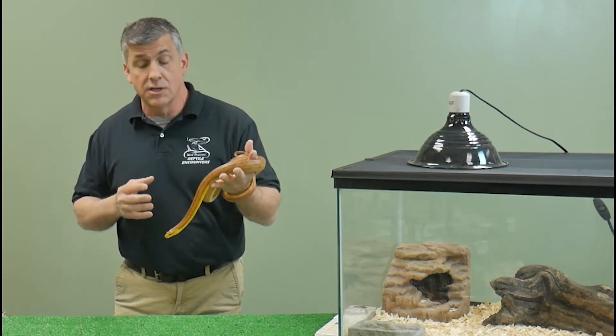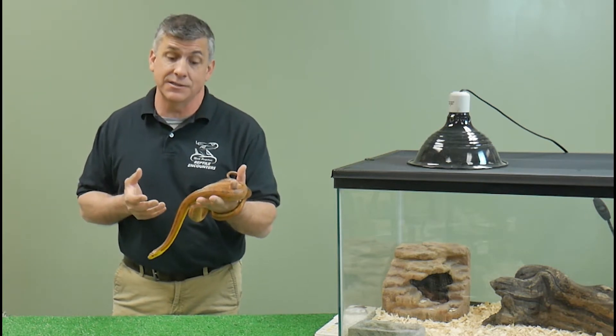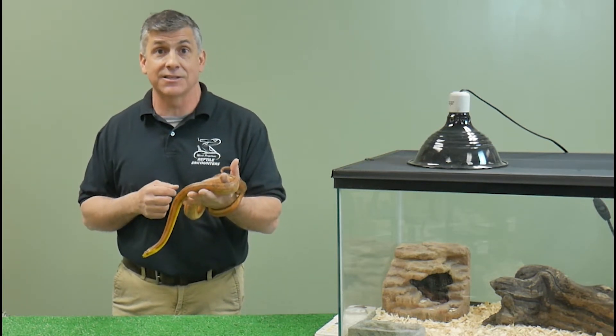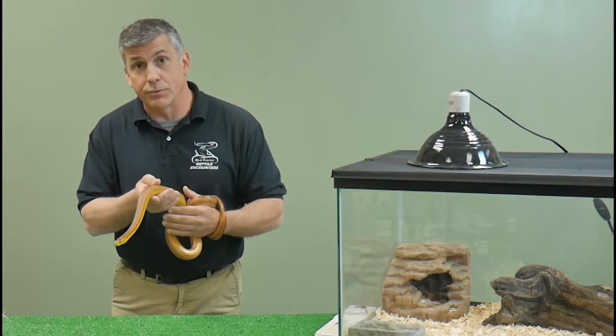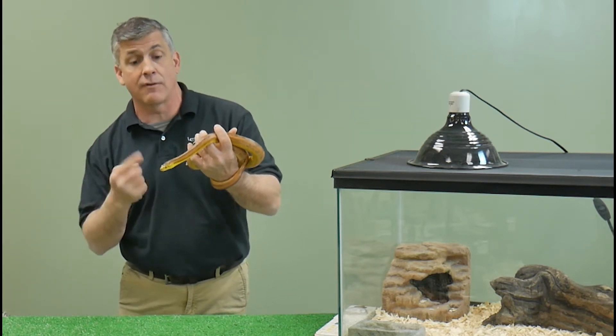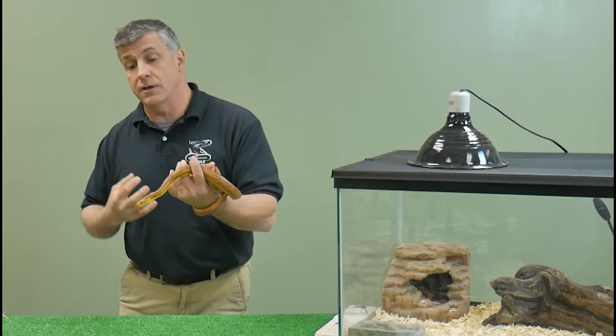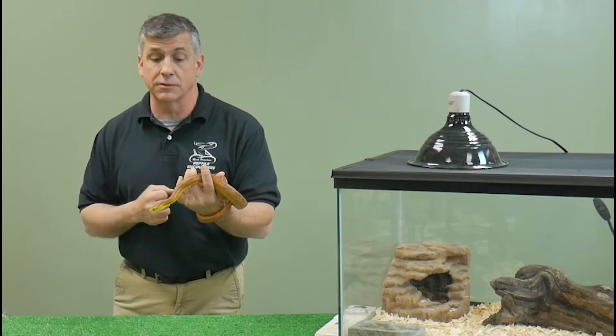When they're young they'll eat small anoles, lizards, small birds, eggs, and of course, as their name implies, they'll eat lots and lots of rodents. In order to kill their prey, rat snakes are constrictors — they grab their prey, wrap around it, and squeeze it until it can no longer breathe and its heart stops beating, allowing them to swallow it more safely.